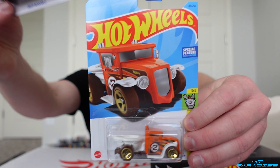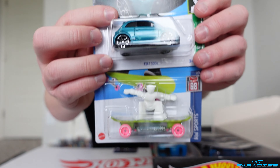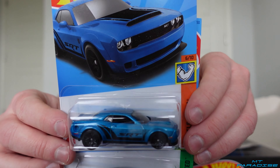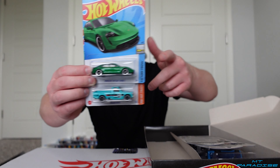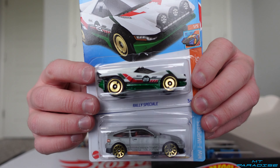All right, so we got the Nissan Z, Gotta Go, Fiat 500, Skate Drum, Dodge Challenger Demon, Tesla Model Y, Jeep Wagoneer, and we got the Rise and Climb treasure hunt again. Porsche Taycan and the Mazda RX-P. Since we did get the Mazda, I assume we're not going to have the Corvette treasure hunt or super treasure hunt, but we'll see.